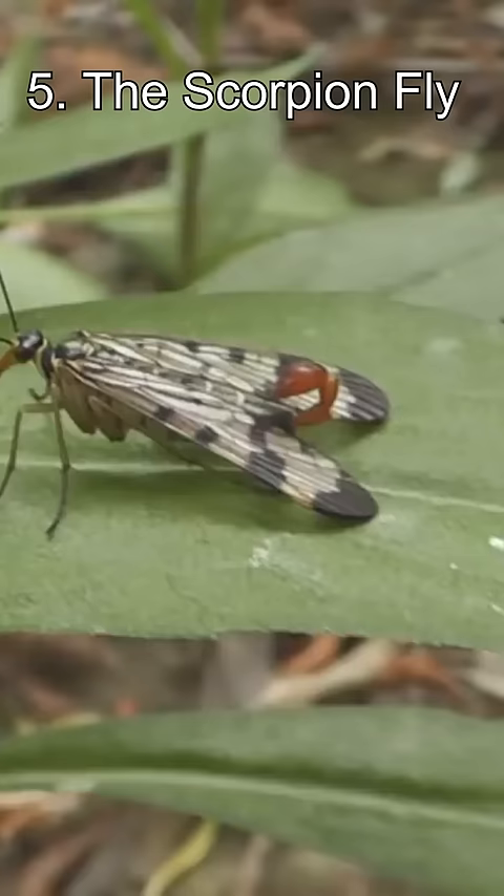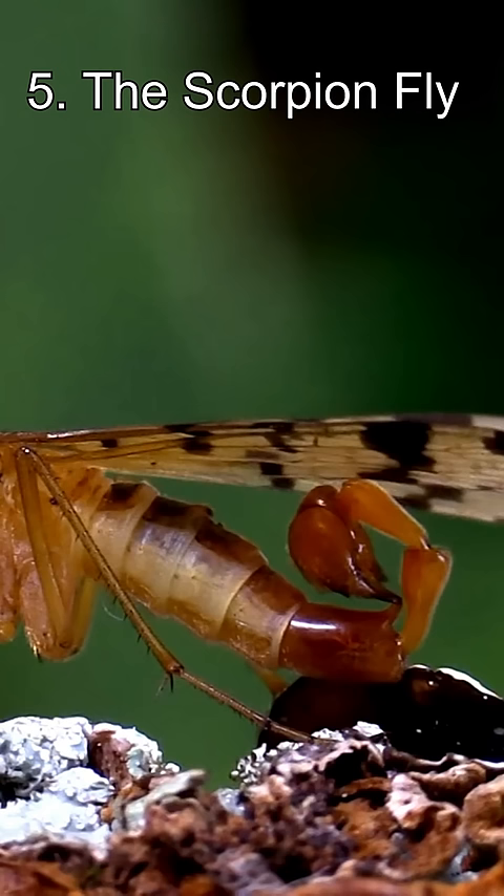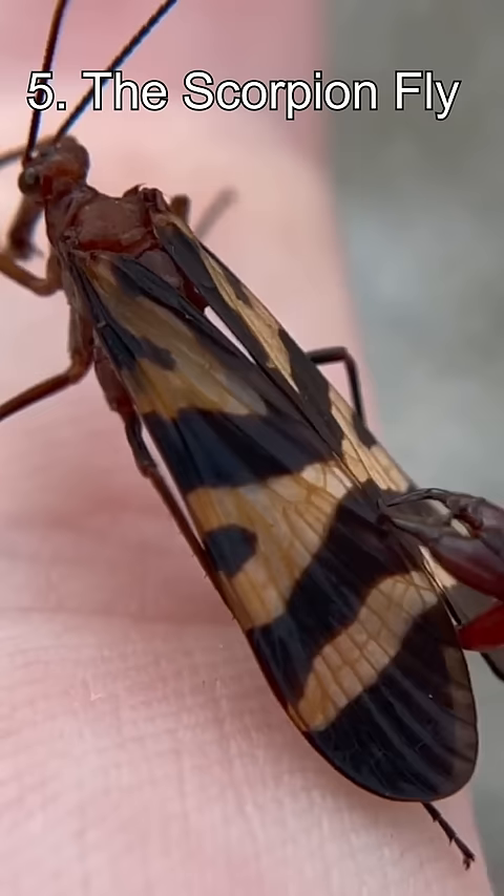Top 5 Horrifying Insects. Number 5: The Scorpion Fly. What is worse than a scorpion? How about a flying scorpion with a beak? The scorpion tail is not actually a stinger, but is used for courtship. While harmless to humans, this is certainly a creepy-looking insect.